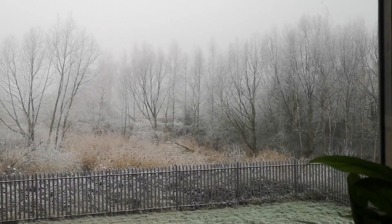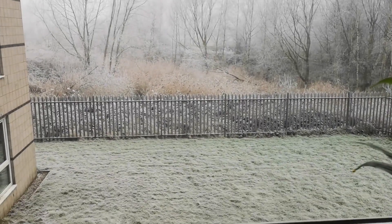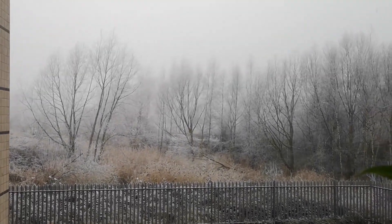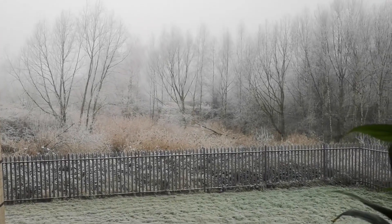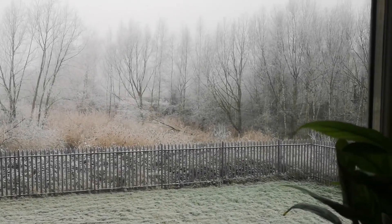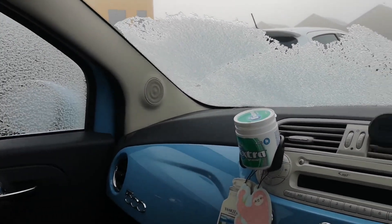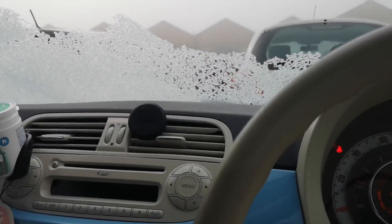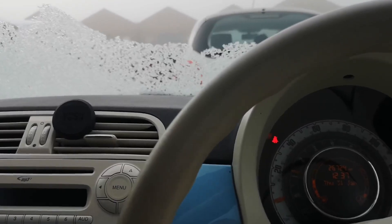It's currently minus three outside and you can't really see it as well on camera, but it's just kind of coated in frost and snow outside, so I'm really looking forward to having to defrost my car for like 10 minutes. My car currently has a lovely thick coat of frost and I don't have a little ice scraper thing, so I'm literally going to sit here until it disappears, which is peak.